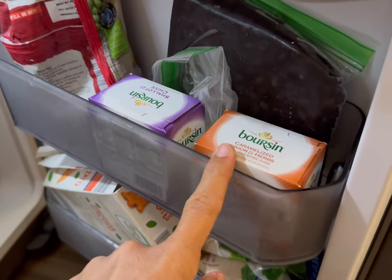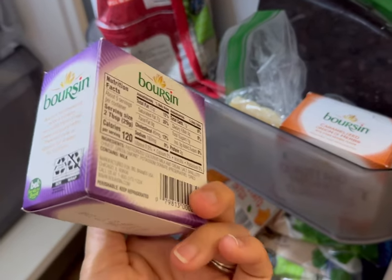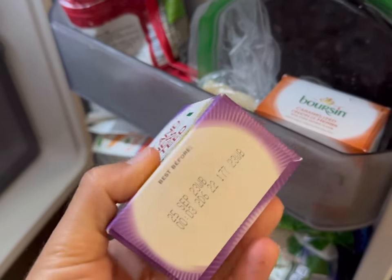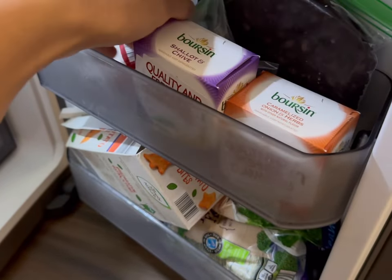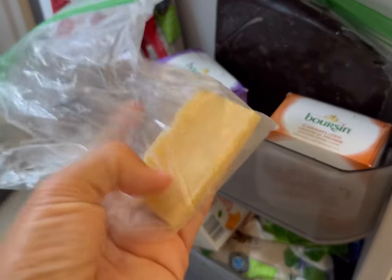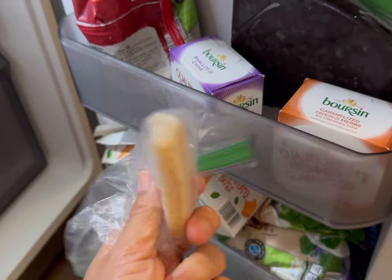By the way, if you haven't tried the viral pasta that uses Boursin cheese, you should definitely give it a try. It's super easy — I shared the recipe last week. I found these two at my store for a dollar off because they were about to go past the best before date, so I just put them in my freezer. I'm going to try that from frozen. This is shallot and chive and then caramelized onion and herbs. I also have a rind from my Parmigiano Reggiano that I want to put in a soup, maybe like a minestrone, because I've read that's what you can do with the rind. I'm interested to try that out too.